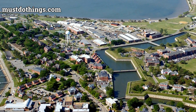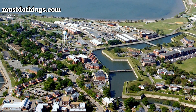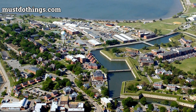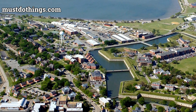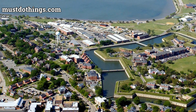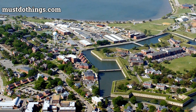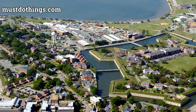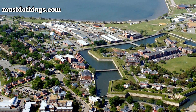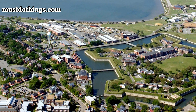As you explore Fort Monroe, imagine the sounds of history echoing through the streets. Hear the whispers of American Indians who once called this land home and the booming cannons that signaled the arrival of European explorers like Captain John Smith. Feel the weight of history as you walk where thousands of enslaved people once sought refuge during the American Civil War. Fort Monroe's flagstaff is the first U.S. flag sailors see when returning to the waters of Hampton Roads.